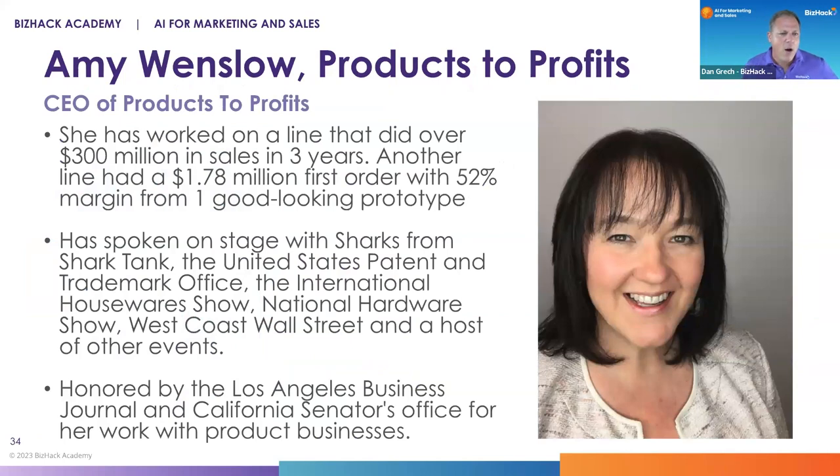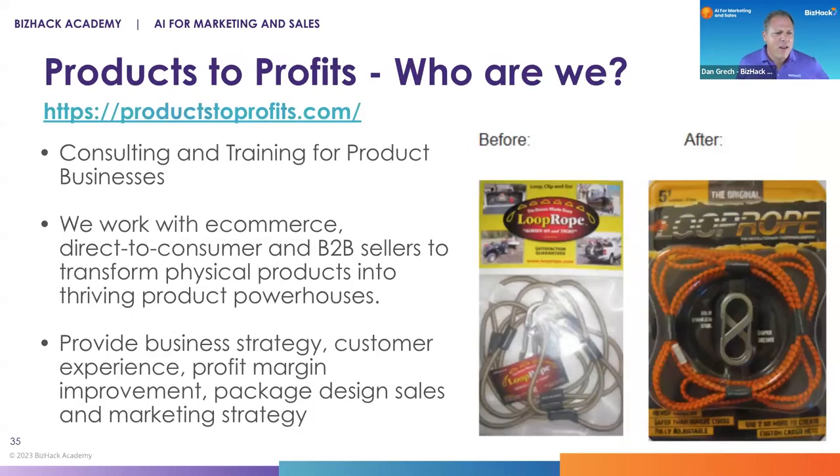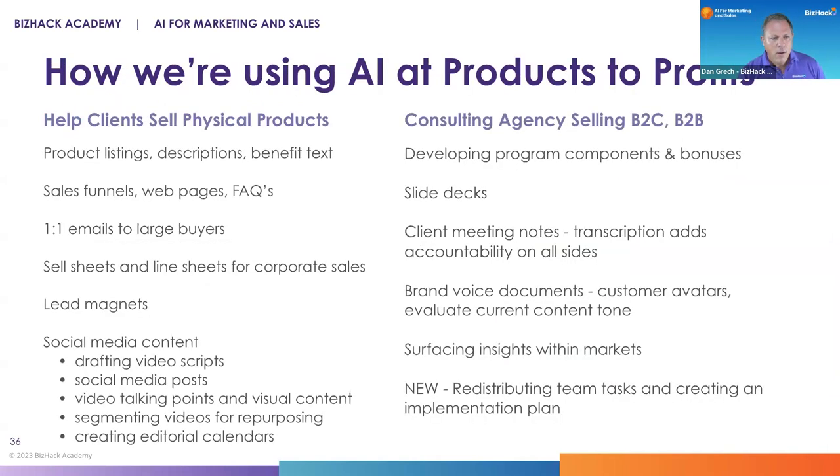Amy is the CEO of Products to Profits. This is a company that basically takes you from a product idea to market and to the marketplace and marketing it — she's your companion on that full journey. Products to Profits is really focused on e-commerce, direct-to-consumer, and B2B sellers, taking your idea and turning it into a thriving product powerhouse. There are a couple of different ways that Amy is using AI at Products to Profits — some to market her own business, and some to serve her clients.